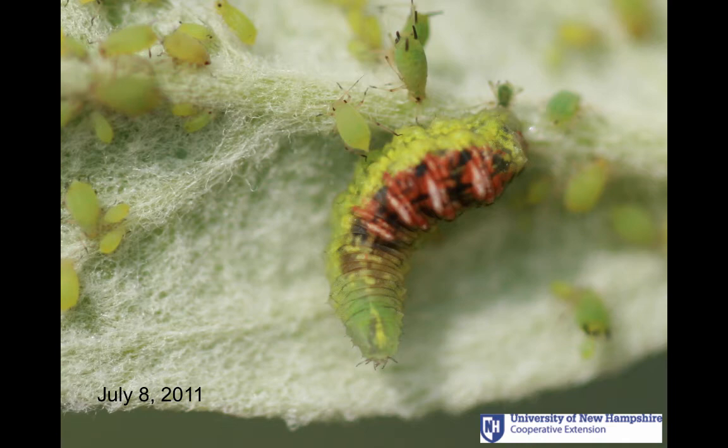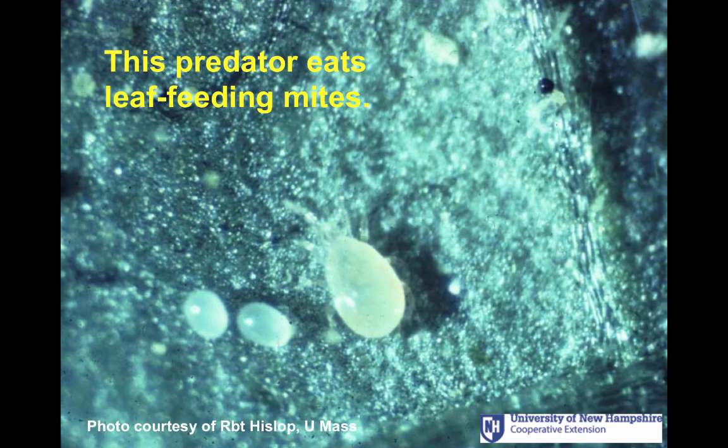We increased the levels of one particular predator mite — this one's called Typhlodromus pyri — by actually introducing a new strain of it to New Hampshire. This one feeds on foliage-feeding mites. Before we introduced this predaceous mite, most New Hampshire orchardists sprayed every year for the leaf-feeding mites. And where this predator is established now, no spraying is required at all for mites.